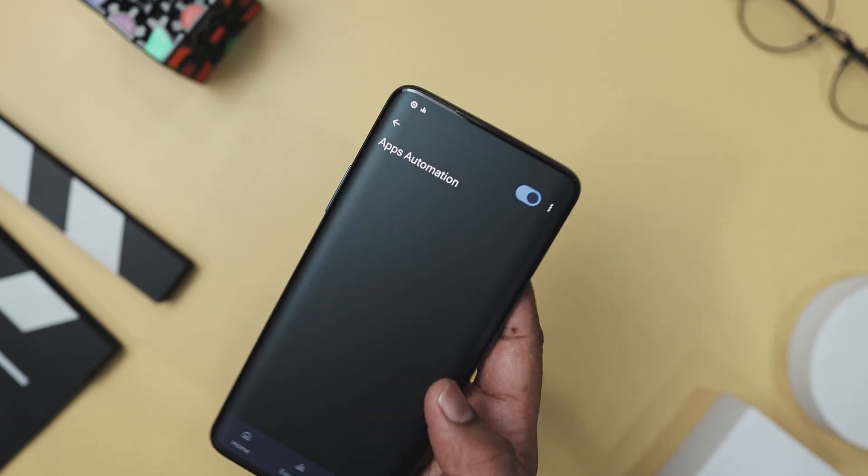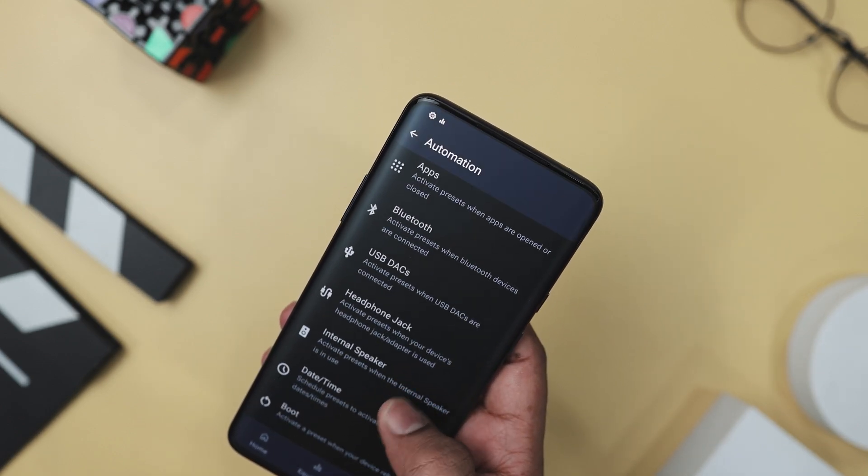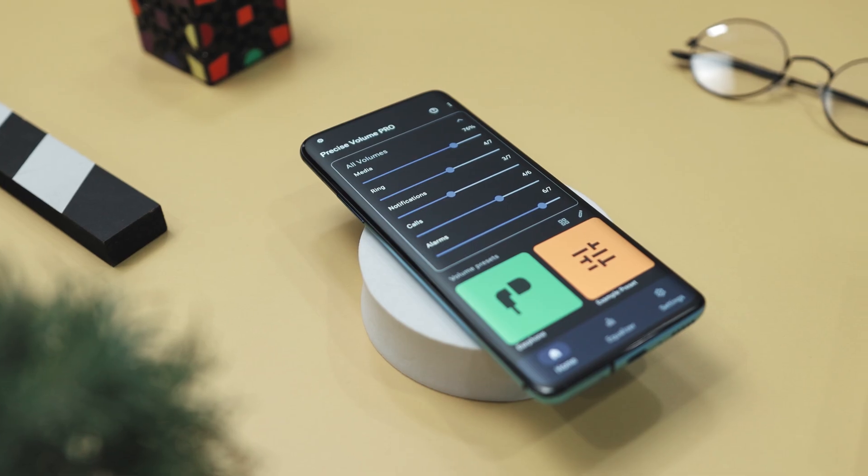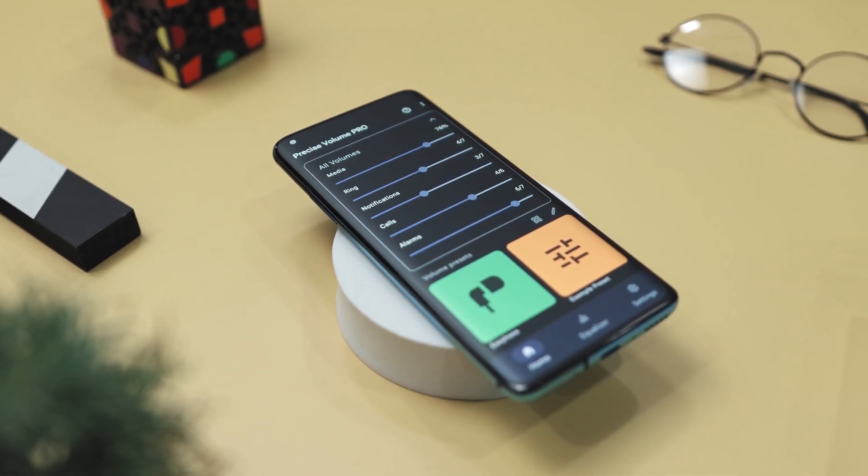Also, if you love automation, it has presets that kick in automatically with specific apps or when you connect your headphones or Bluetooth devices. It's all about getting the perfect sound automatically, tailored just for you.